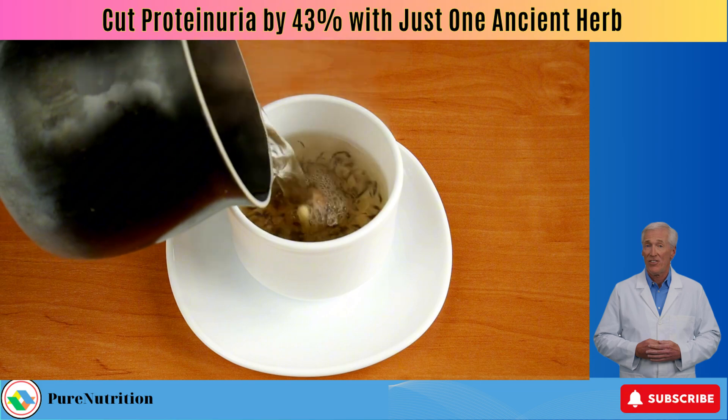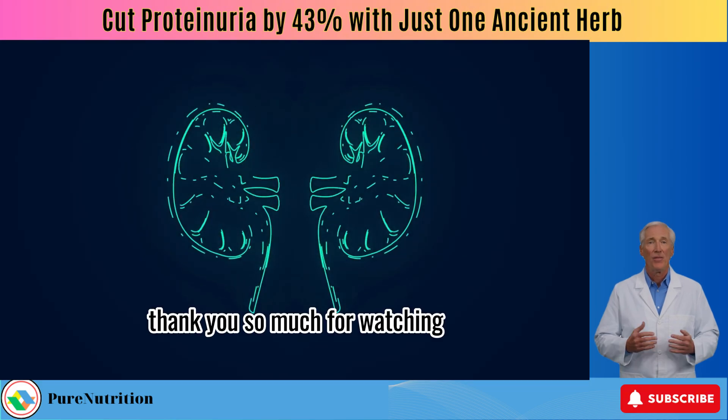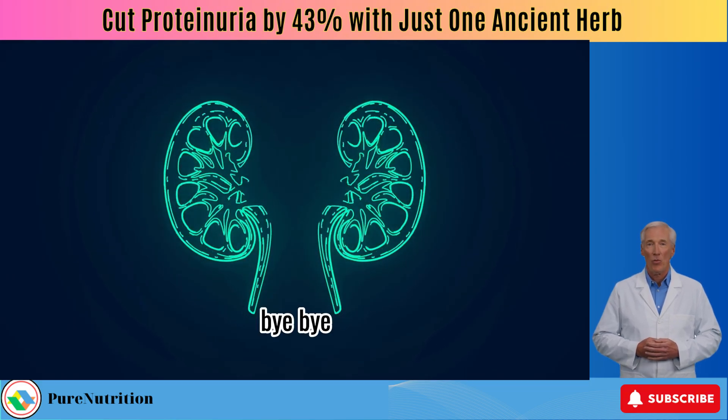That's all for today. Thank you so much for watching. God bless you all. Bye-bye.